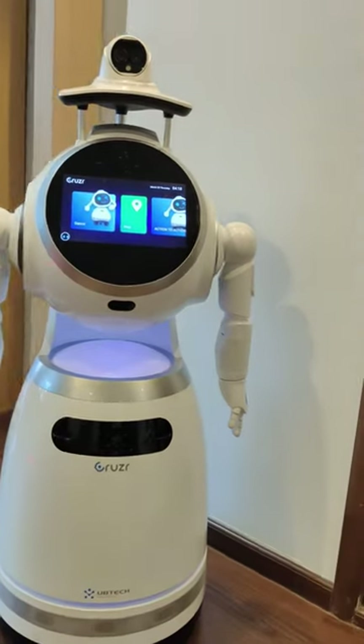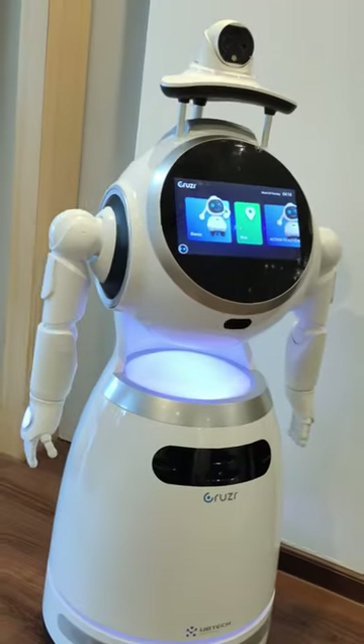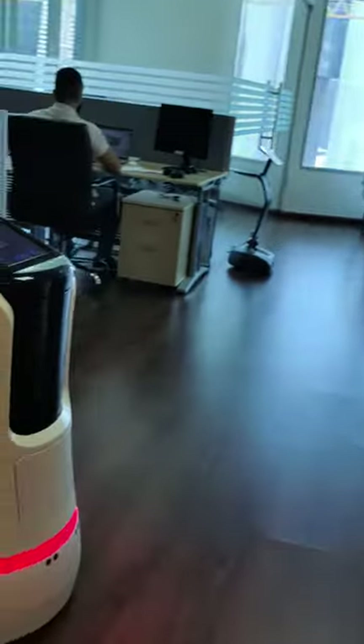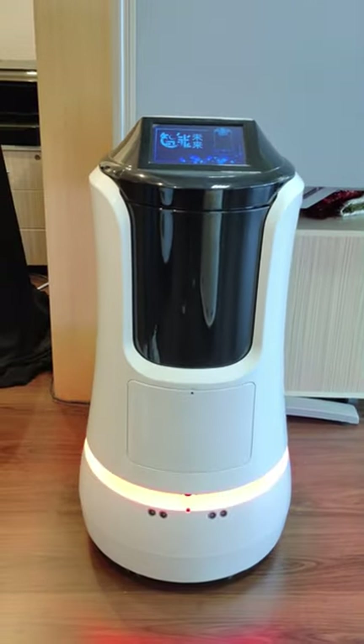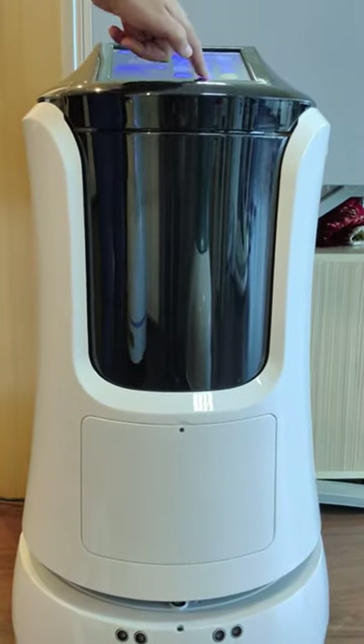This is Cruiser, a humanoid robot. It is used in security departments, universities, and offices. This robot is used in hotels, restaurants and offices as a delivery and serving robot.